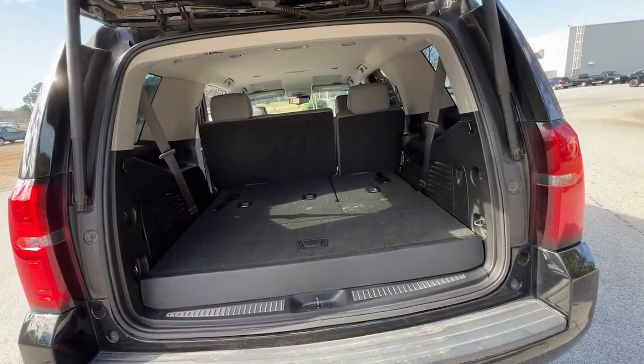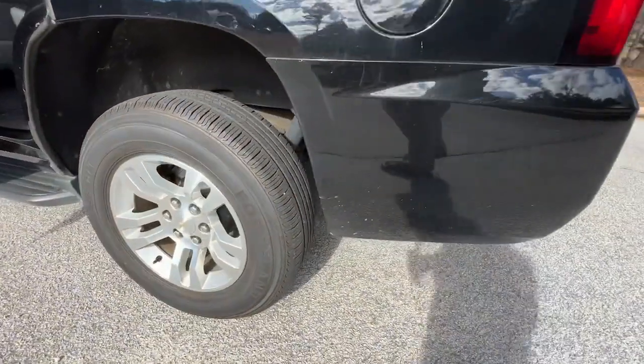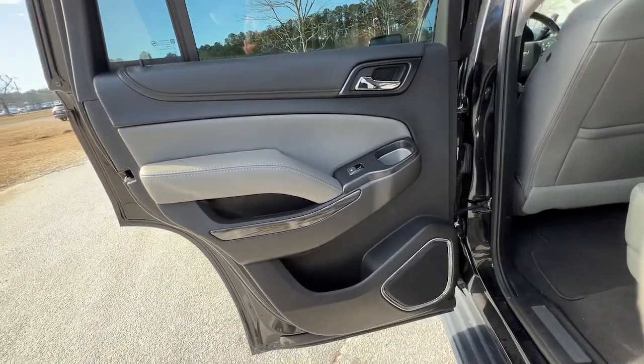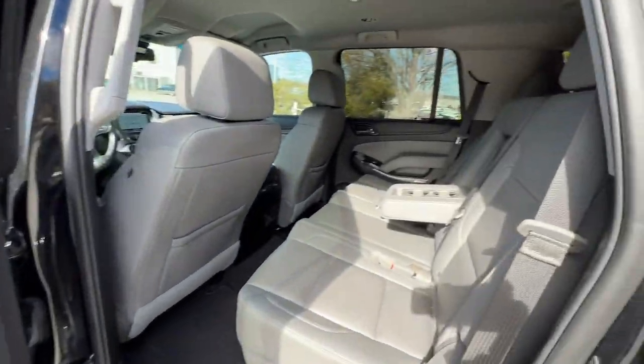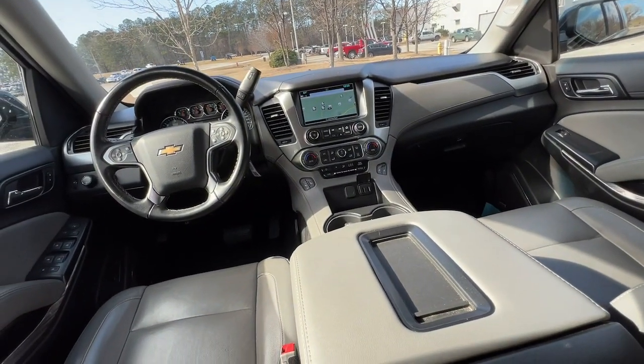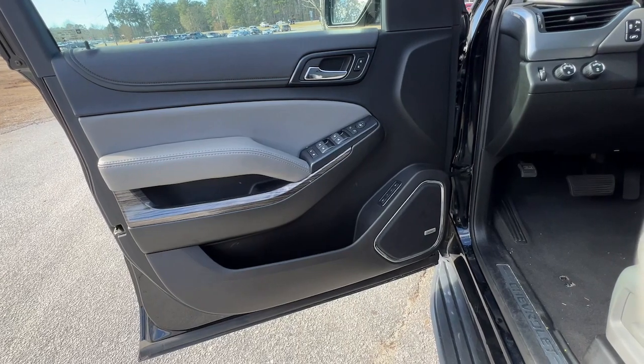These are just some of the great options this vehicle comes with: keyless entry, premium sound system, remote engine start, backup camera, eight-cylinder engine, lane-keeping assist, four-wheel drive, power passenger seat, power liftgate, and heated mirrors. Powerful workhorse meets comfortable cruiser in the Tahoe.